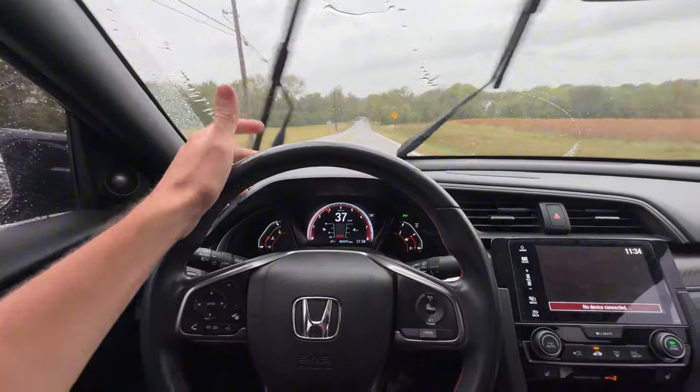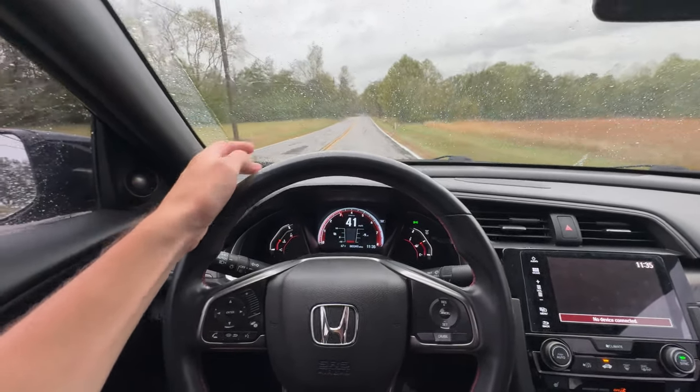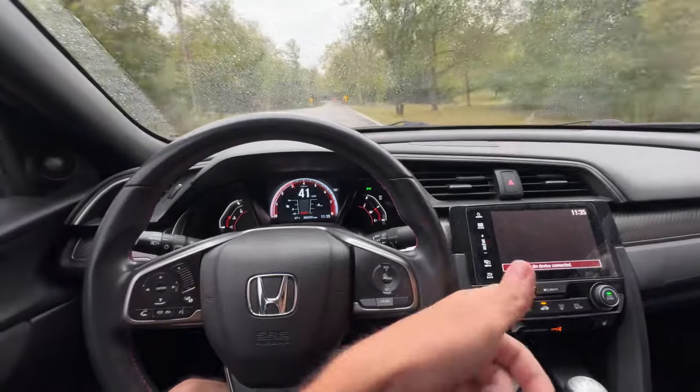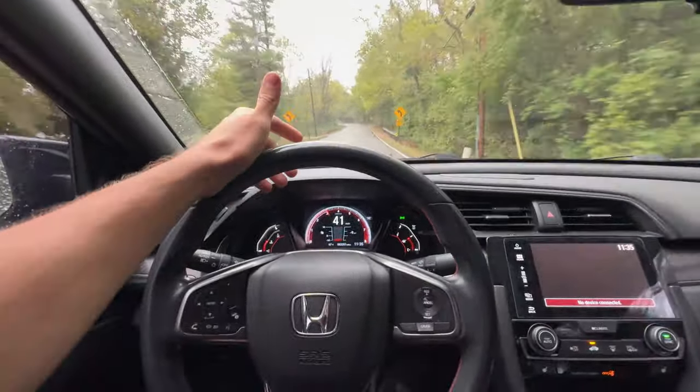Apparently the first part of this video — I guess two clips ago — the audio didn't record because I had my phone plugged into the radio, which is what I use for my GPS.